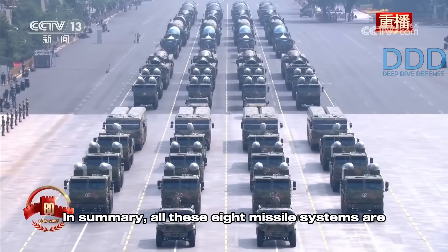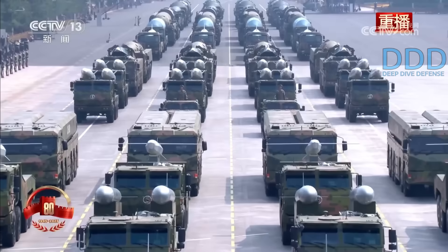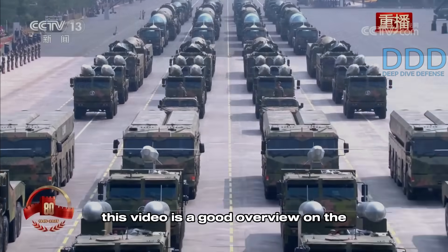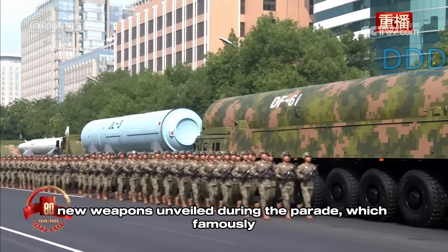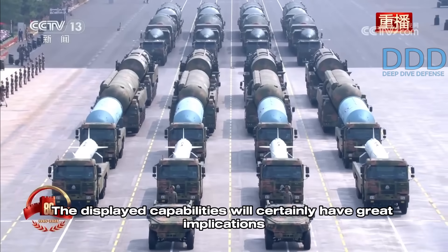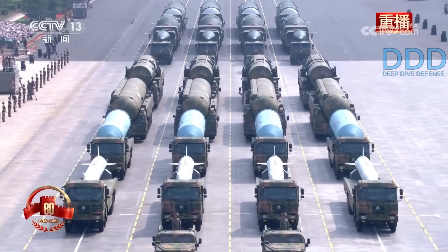In summary, all eight missile systems are capable of carrying strategic and tactical nuclear warheads. Each weapon deserves its own dedicated video, but this video provides a good overview of the new weapons unveiled during the parade, which famously even kept the U.S. president awake. The displayed capabilities will certainly have great implications for the future of warfare.